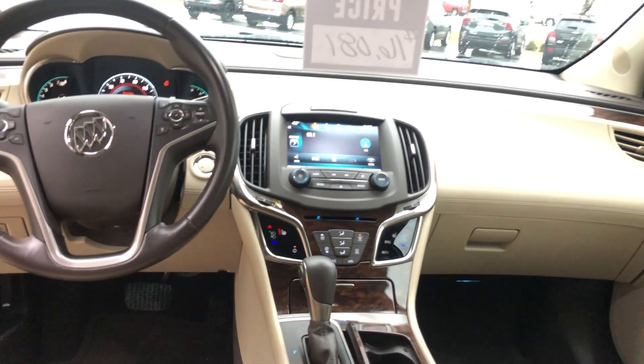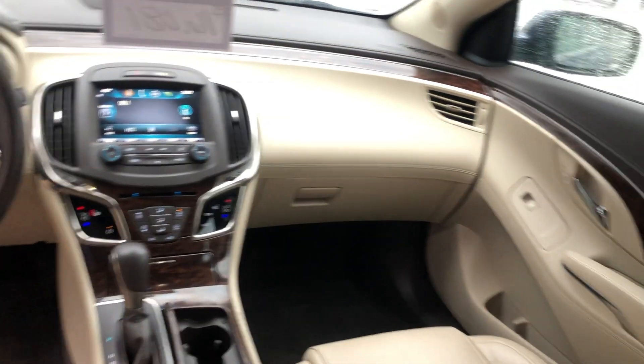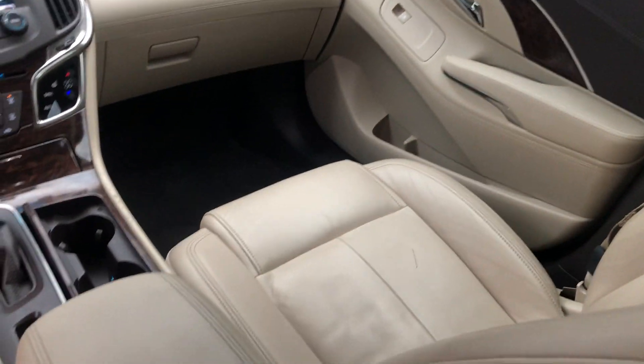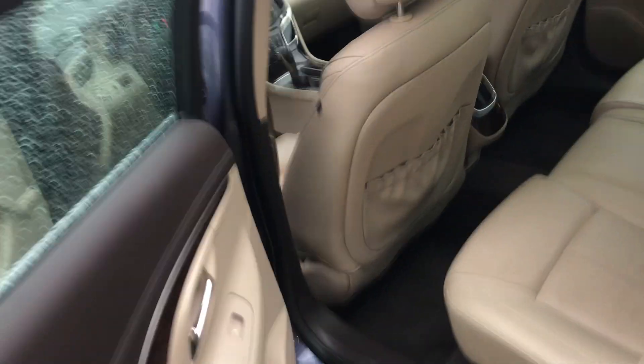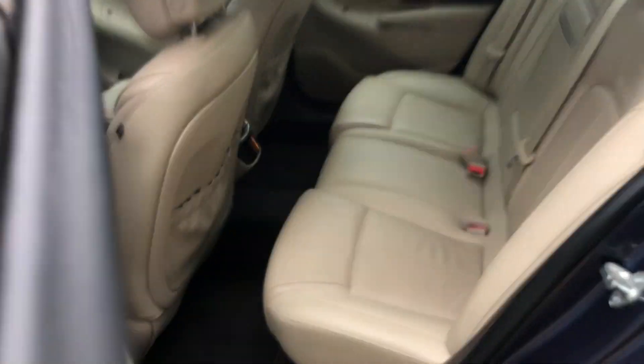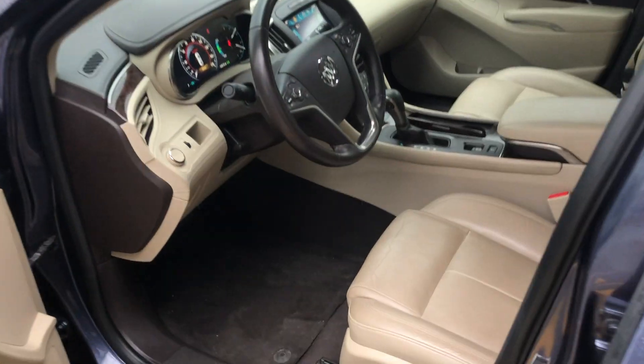I'm going to give you a better view by hopping into the back real quick. There's a nice wraparound design — seats are in great shape and the leather is beautiful. A lot of nice features: you've got heated seats, this vehicle does have remote start, and plenty of space in the back with armrests.